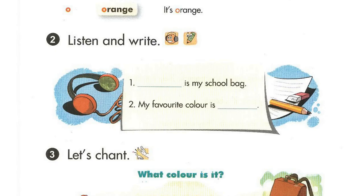Page 62, Lesson 3, Activity 2. Listen and write. 1. It is my school bag. 2. My favourite colour is orange.